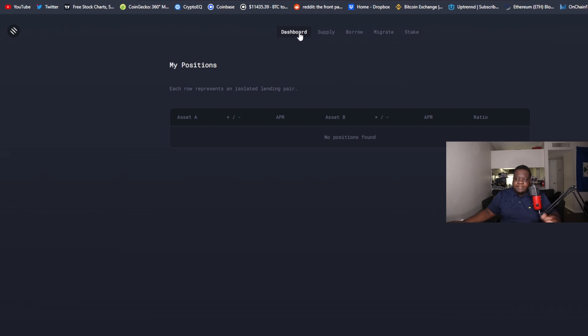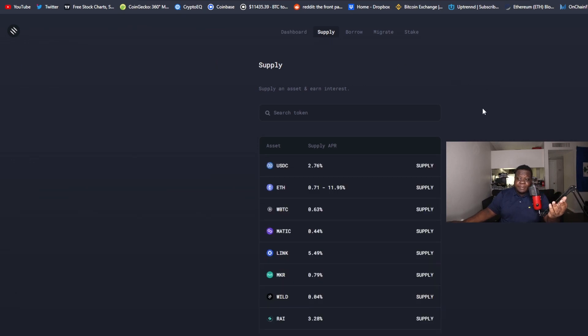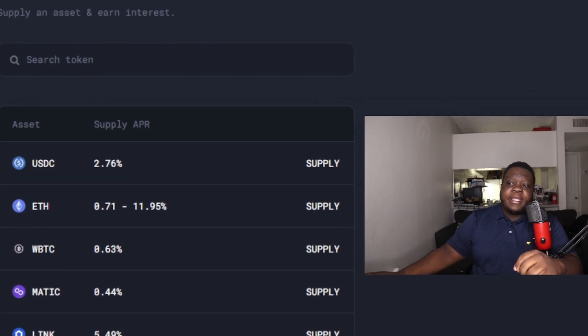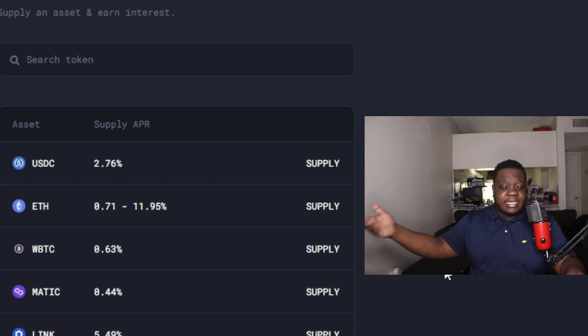Getting into the protocol itself — I don't have any positions on this wallet, but we can go to the supply side. It's pretty simple how this works. You can supply any of these tokens; more tokens will be added over time, but there's a caveat: you actually have to vote on new tokens getting added.